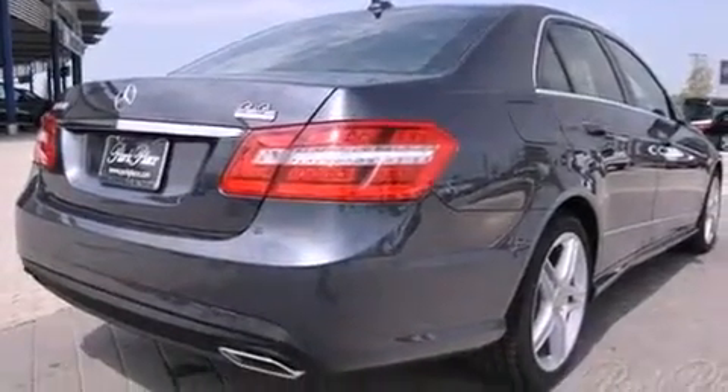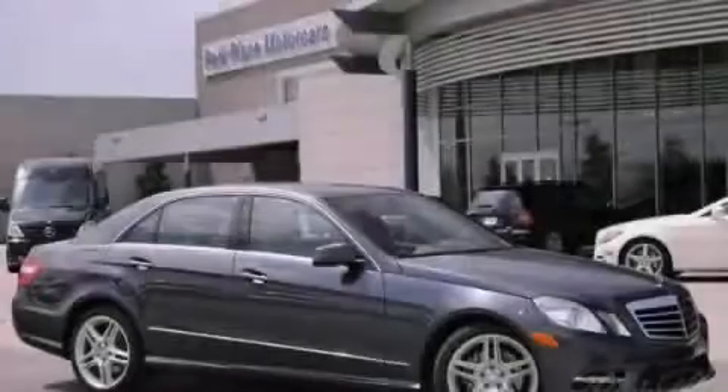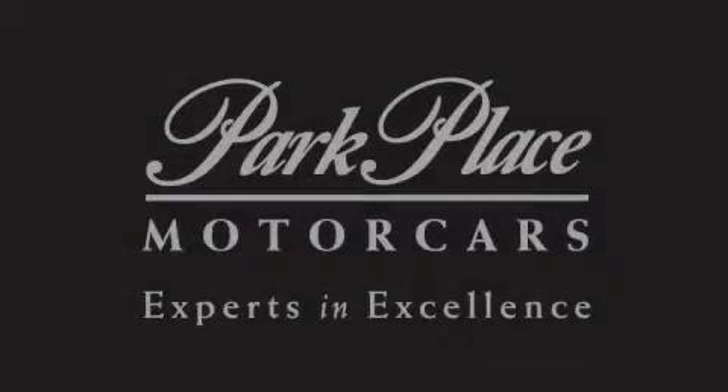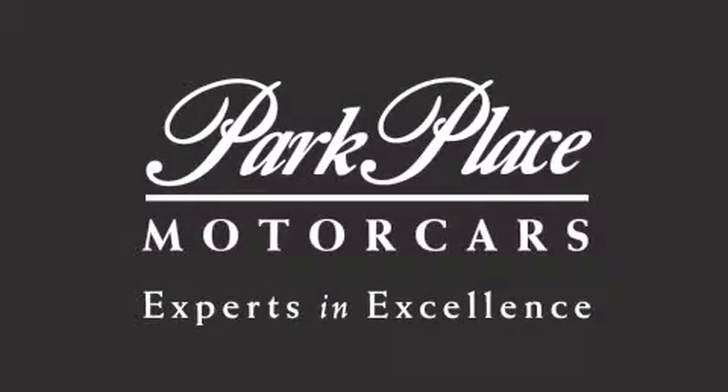We hope you found this video informative. Please contact us today. Thank you for considering Park Place Motor Cars Grapevine for your next luxury vehicle.